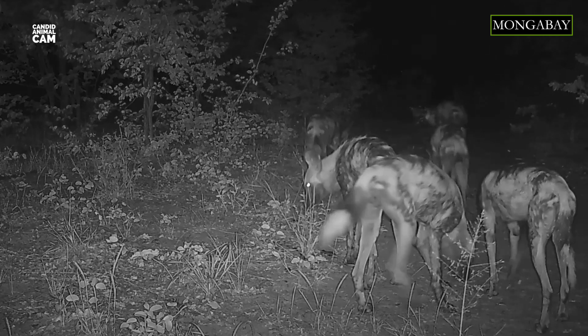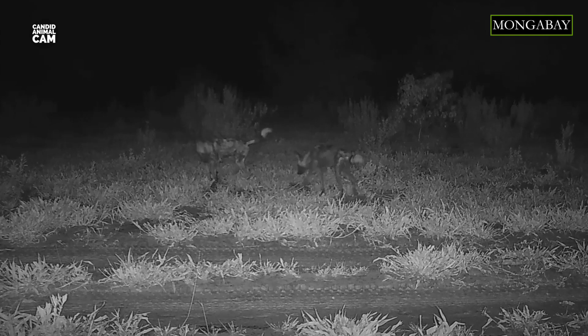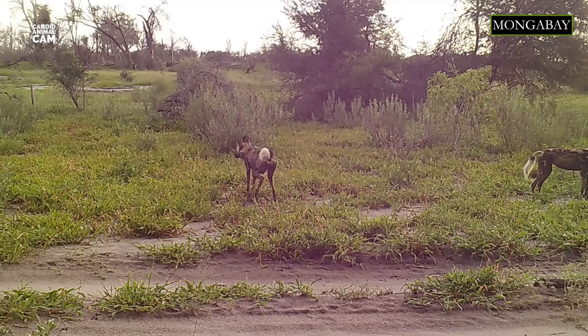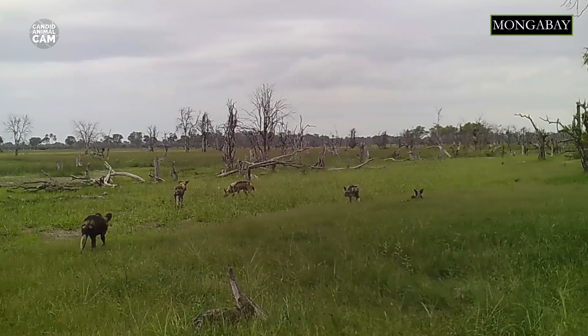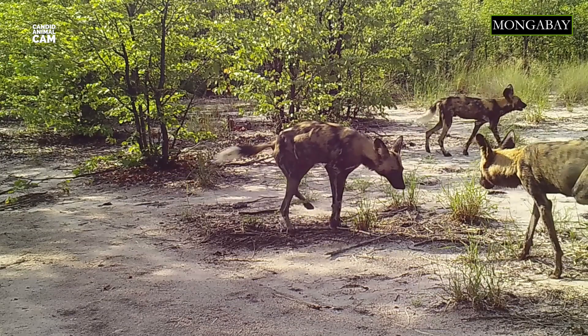Meals are consumed as fast as possible to avoid them being stolen by hyenas. Dogs will regurgitate their meal to feed members of the pack that stayed behind, like puppies, injured dogs, or pregnant females. As the pups are crucial for the future survival of the pack, all the dogs within the pack take care of them.